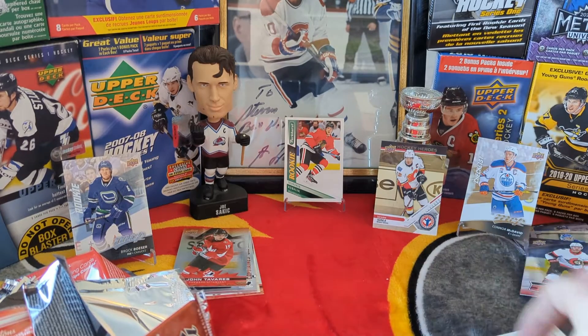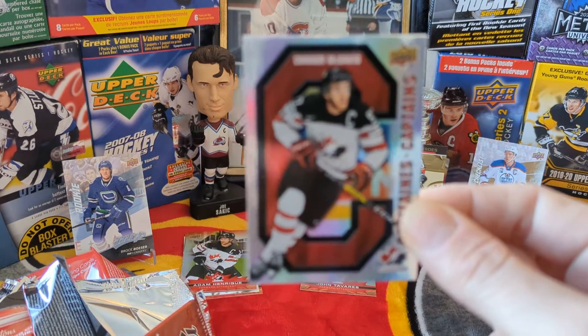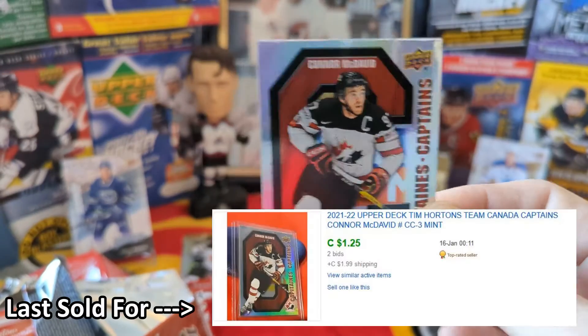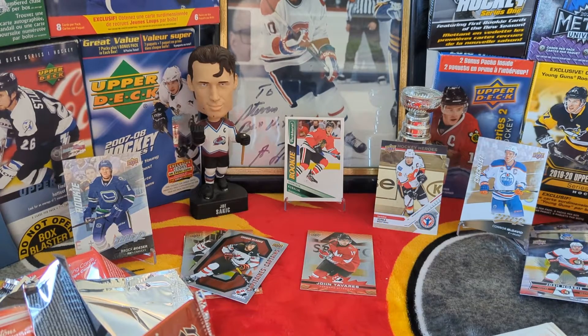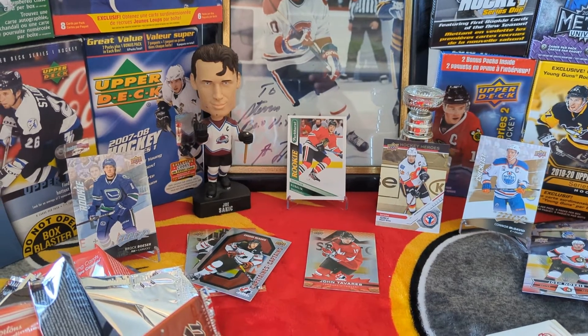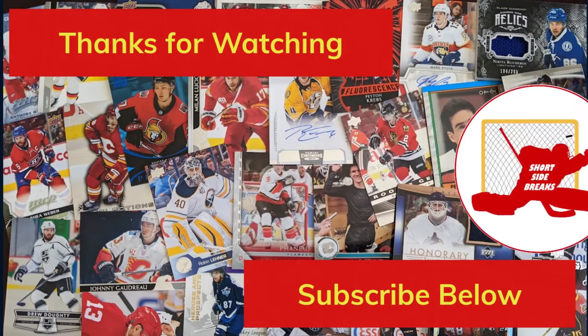Nothing really in this break — just some random stuff. I think probably the best card we got is the McDavid Canada's Captain. Thanks for watching guys. Hoping to show you some O-Pee-Chee 2021-22 when it's released later this month in January. Until then, keep breaking and just have fun with the hobby. Take care.